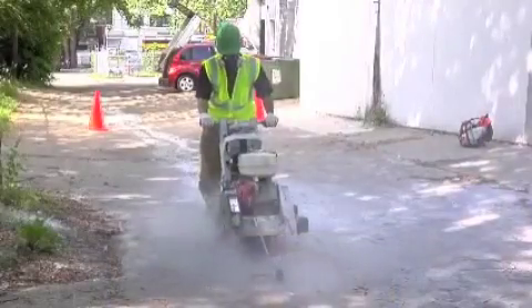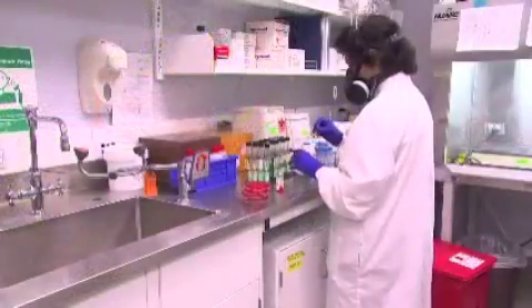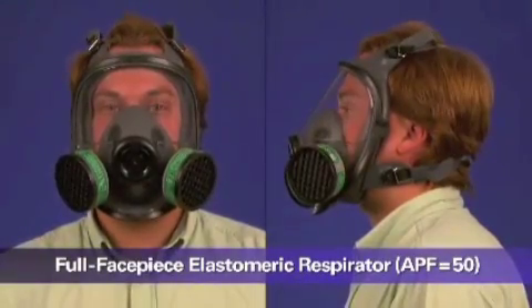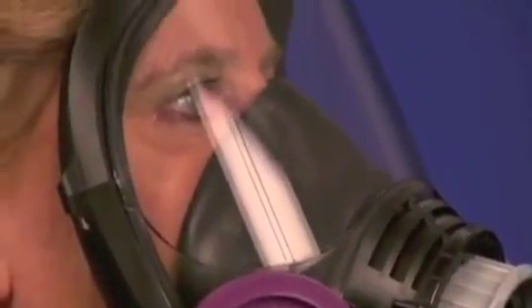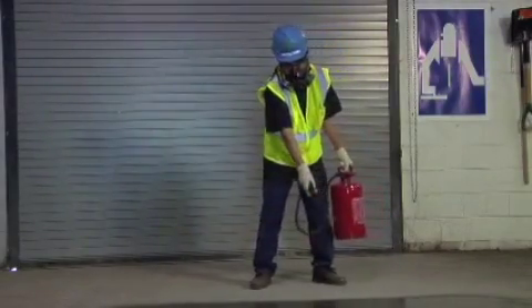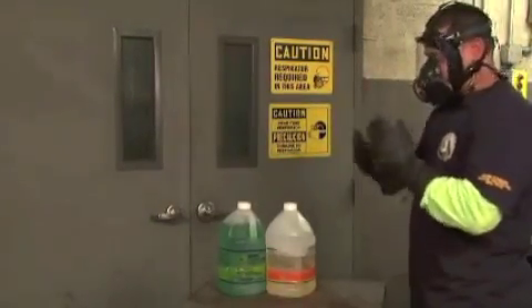Like filtering facepieces, half-facepiece elastomeric respirators can be used for particulates, but they can also be used for many gases and vapors if equipped with the proper cartridges. This is a full facepiece elastomeric respirator. This type of respirator provides a higher level of protection than a half facepiece respirator because it has better sealing characteristics. Since it covers the user's eyes and face, it can also be used to protect against liquid splashes and irritating vapors. Like the half-mask elastomeric respirator, this respirator is a tight-fitting air-purifying respirator with replaceable filters or cartridges attached to a rubber or silicone facepiece. It needs to be fit tested.